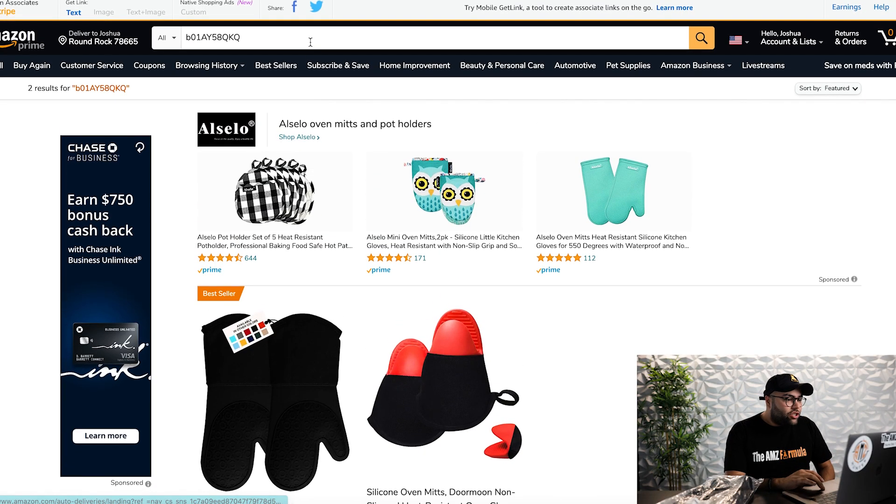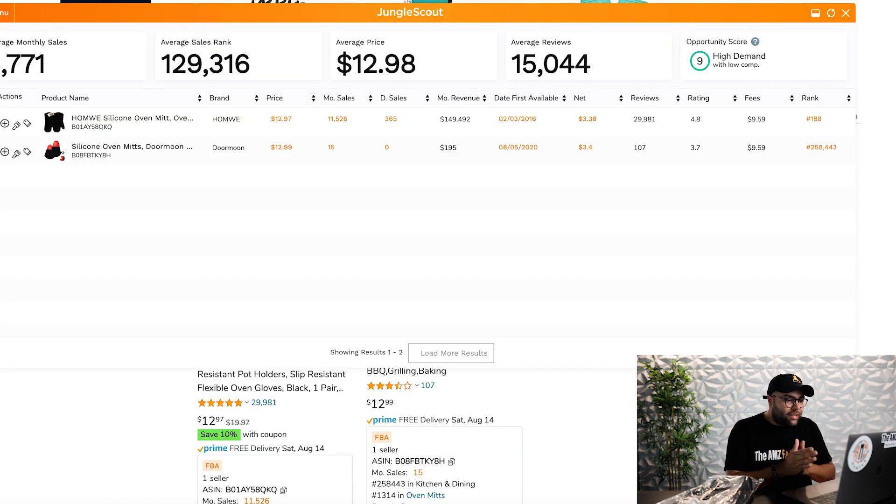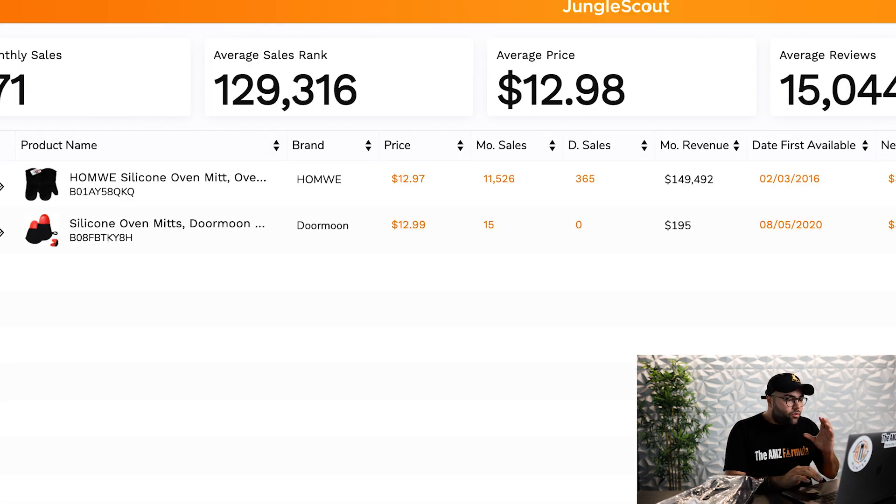So I've typed in the ASIN, starting with B as in boy, and let's go ahead and pull up the Chrome extension. You can use a Chrome extension for multiple different tools like AMZ Hunter or Jungle Scout. When you pop this up — I'm using Jungle Scout for this example — it's going to show you a few metrics. We can see the average price is around $12.97, the monthly sales is $11,526, and the daily sales is around 365.